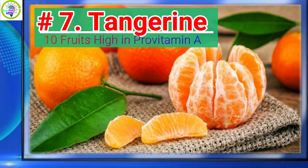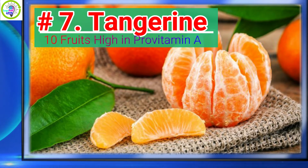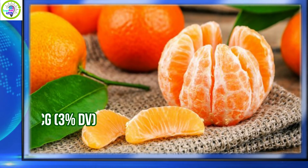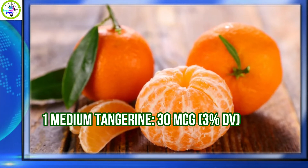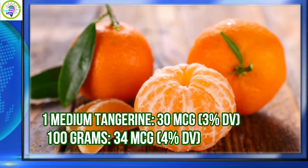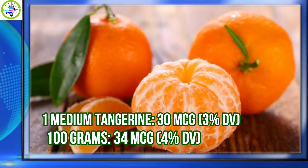Number 7: Tangerine. Tangerine has 3% daily value of Provitamin A per serving. 1 medium tangerine provides 30 micrograms, equivalent to 3% daily value. Per 100 grams, 34 micrograms is equivalent to 4% daily value.